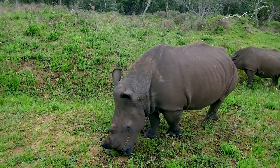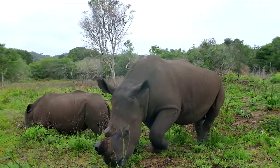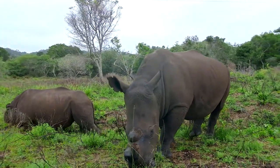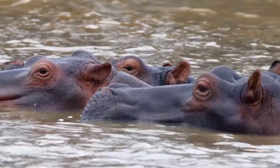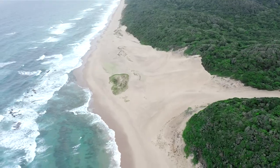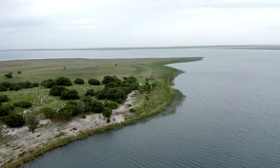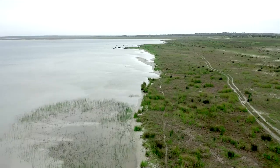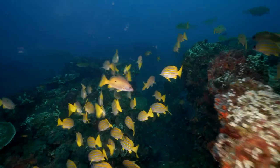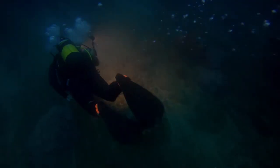Number 6: iSimangaliso Wetland Park, KwaZulu-Natal. iSimangaliso means miracle and wonder in the Zulu language, and it's a fitting name for this World Heritage area, home to Africa's largest estuarine system. Formerly the Greater St. Lucia Wetland Park, iSimangaliso lies on the northeastern coast of KwaZulu-Natal and connects eight interwoven ecosystems including coral reefs, croc-filled rivers, lakes, towering coastal dunes, swamplands, and savannah. Not surprisingly, the area supports an incredible variety of wildlife.